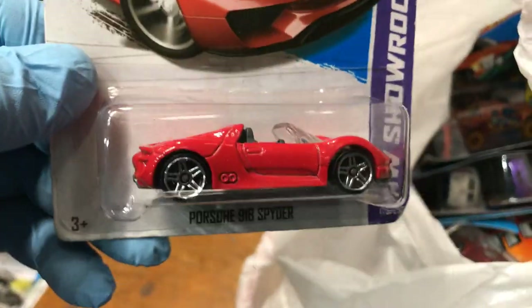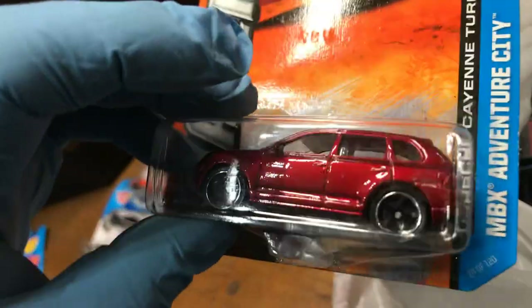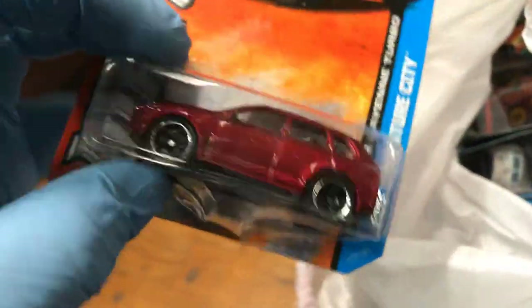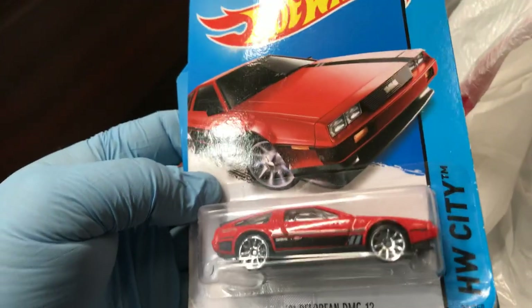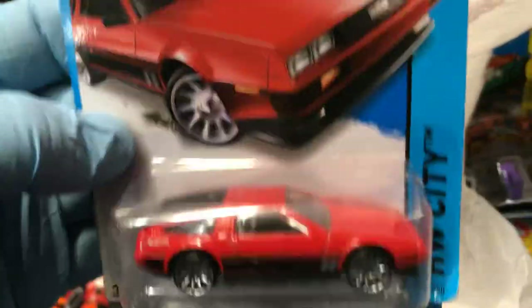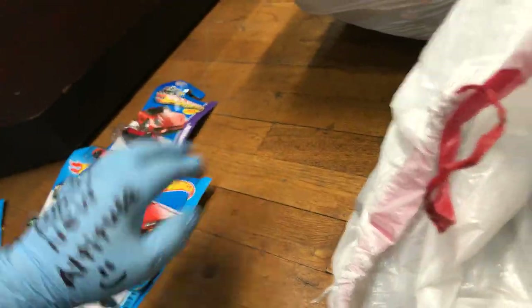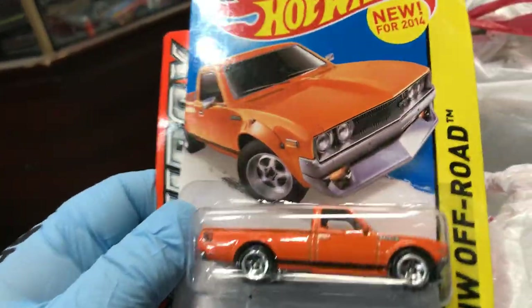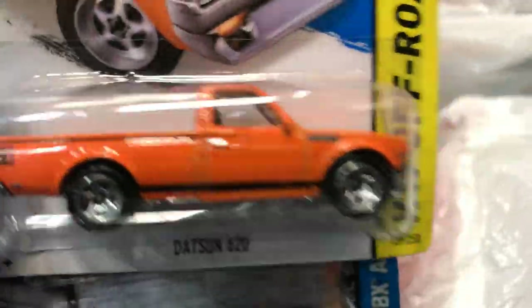Oh, look at this one — Porsche 918 Spider, awesome color, I might keep that one. And this one from Matchbox Adventure City — the Porsche Cayenne Turbo, looks pretty cool. Oh yeah, the DeLorean DMC-12 in silver and red — have you guys ever seen those? I have! And here's the Datsun 620, New for 2014, in orange — pretty awesome.